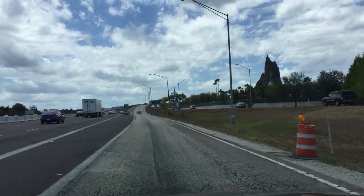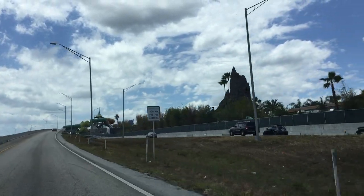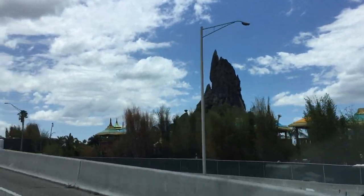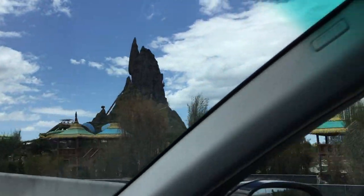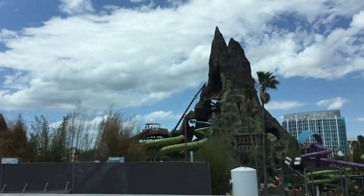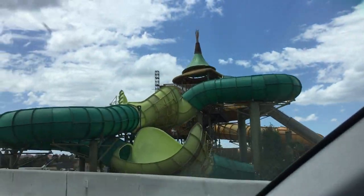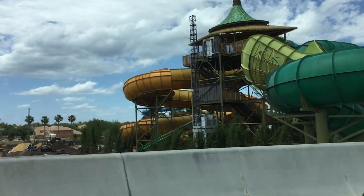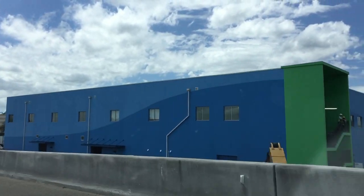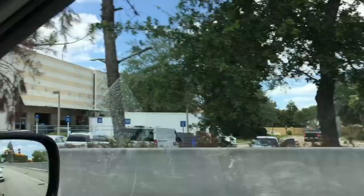Alright guys, let's check out some of the Volcano Bay construction. Getting off at this exit right now - it's the middle of the day. Lots of progress, definitely seeing some big changes. That building over there is actually one of the storage buildings for some of the equipment - one of the offices, I guess.